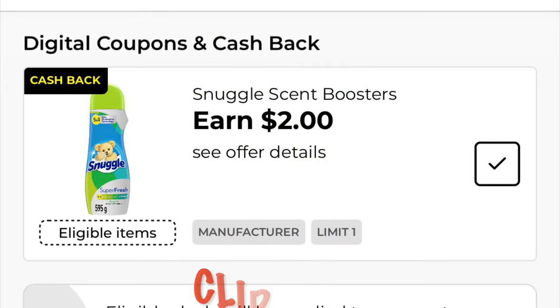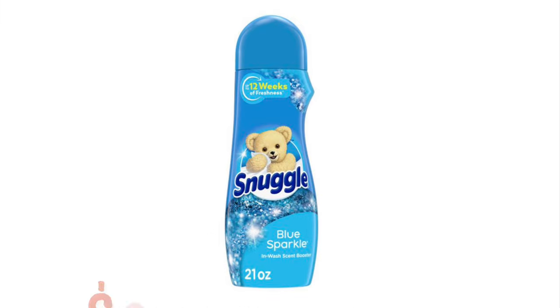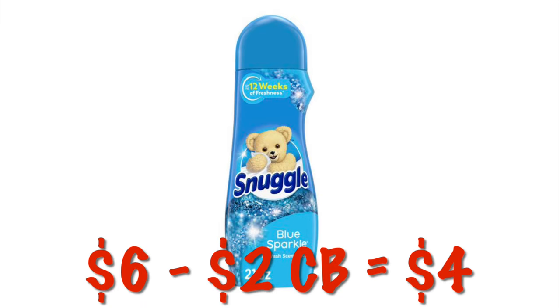We've got $2 cashback on the Snuggle Scent Boosters. These are $6, so after the $2 cashback, it'll be like we paid $4.